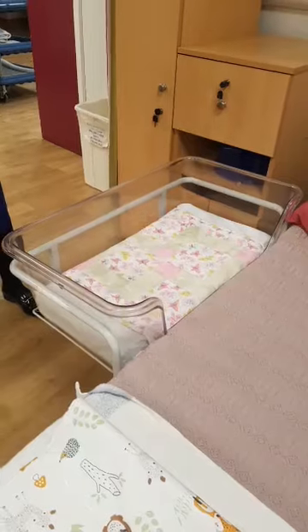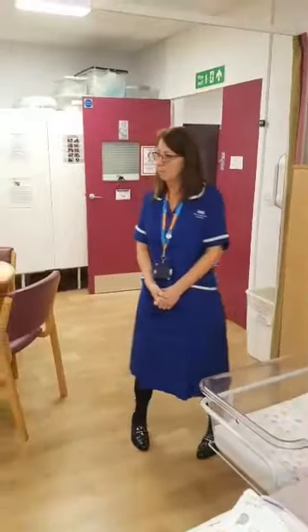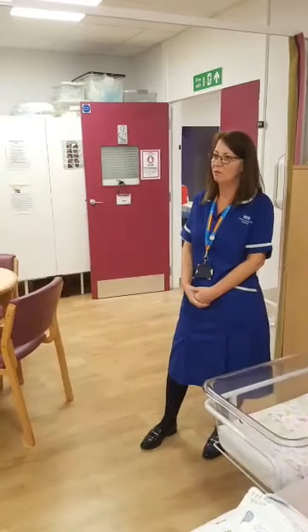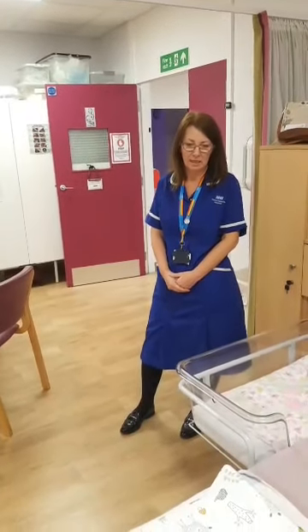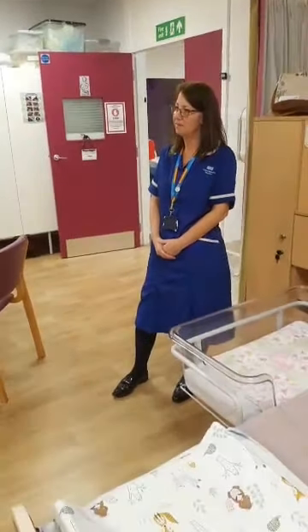We've got cribs as well — babies are never that far away. We keep babies with mums always. We would never separate you. If we absolutely had to we would, but mums and babies stay together always.